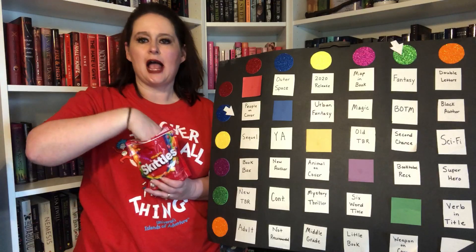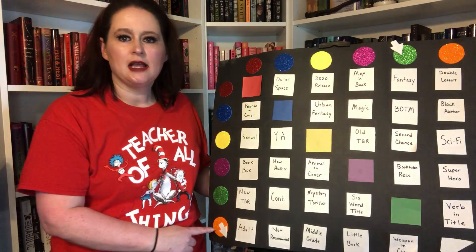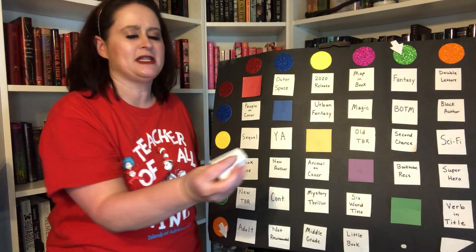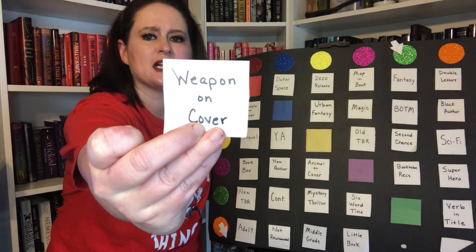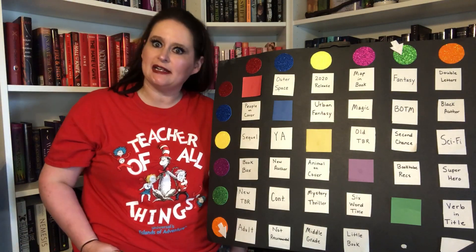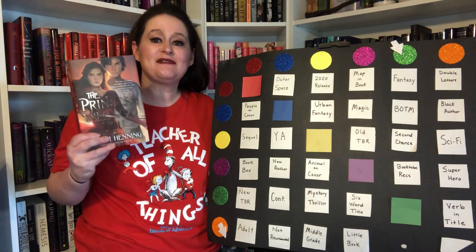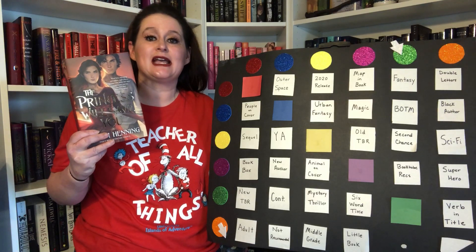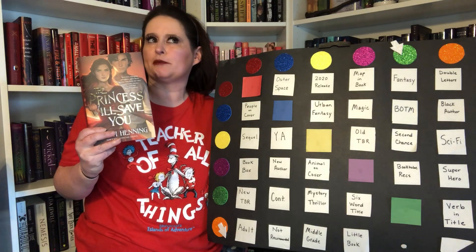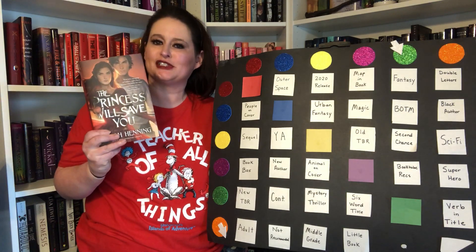Green — and the next Skittle is orange. The prompt is: there must be a weapon on the cover. That took forever, but I finally found one — I found the book The Princess Will Save You. It came in one of my book boxes and from what I understand, it is a retelling of The Princess Bride. But in this one, the girl or the princess is going to be the hero. I've heard some good things, so I'm hoping it's good because that's what I picked.